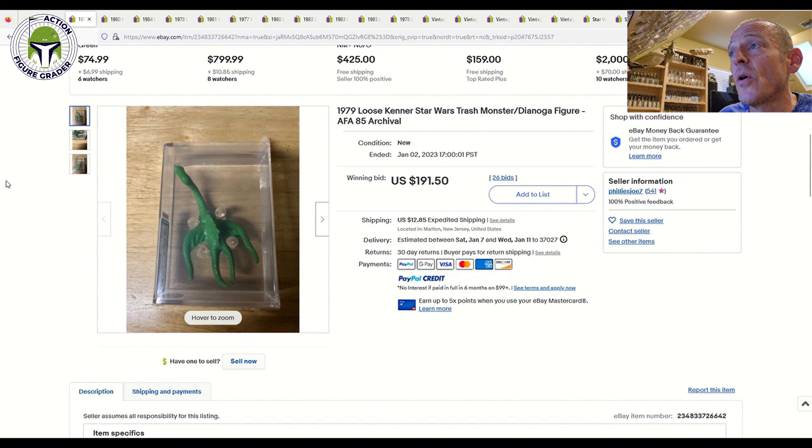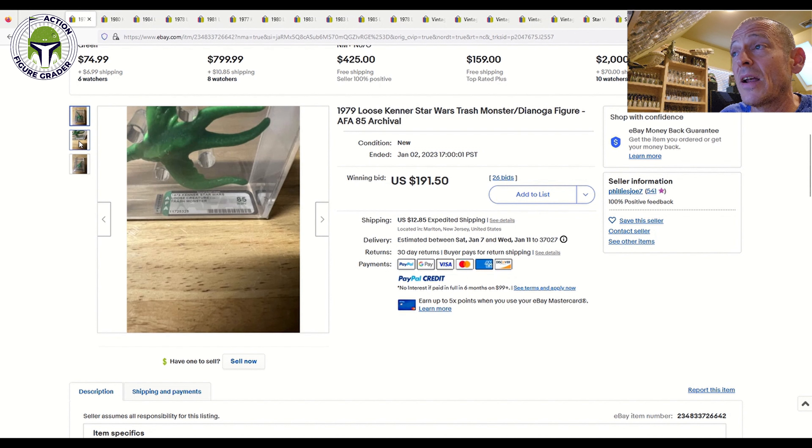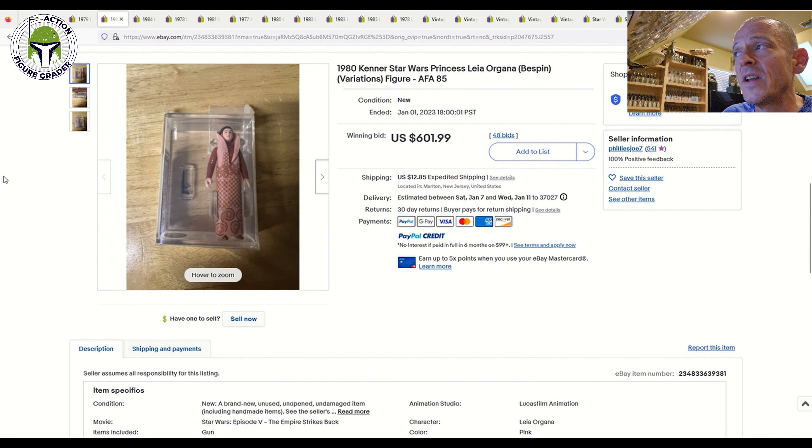Let's dig right in. The first seller is Phillies Joe 7. I don't know this seller personally, but subscribers have been very happy with purchases from them — it seems like he has a never-ending supply of loose graded AFA figures, all with archival cases. This one was an AFA 85 Trash Monster Dianoga figure that sold at auction for $191.50 plus $12.85 shipping. I thought that price was actually pretty fair, given that it's brand new graded with an archival case — the label reads 85 Near Mint Plus.